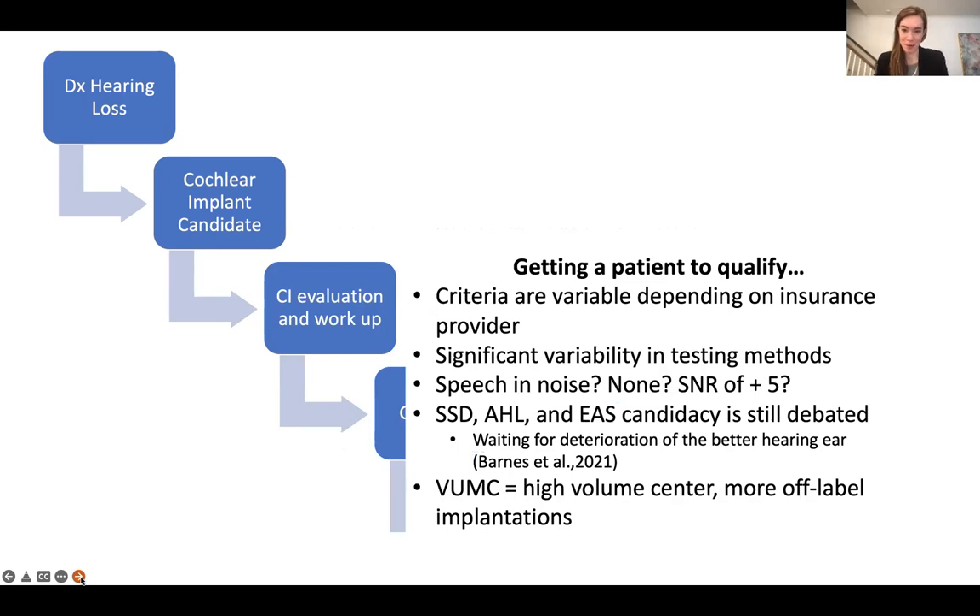Once someone's at their cochlear implant workup, even getting the patient to qualify can be really variable. Our cochlear implant criteria are variable depending on the insurance provider, and there's significant variability in testing methods even from institution to institution. Are you testing the patient in noise? Are you qualifying them in noise only or no noise at all? That variability makes it challenging to have a universal cochlear implant referral process. Single-sided deafness, asymmetric hearing loss, and EAS candidacy is still being debated. If you're relying on Medicare criteria — which covers our most vulnerable, older population with worse hearing — sometimes that better hearing ear has to deteriorate until someone becomes a candidate, leading to that prolonged duration of deafness. At Vanderbilt, as a very high volume center, we tend to do more off-label implantations than other institutions.